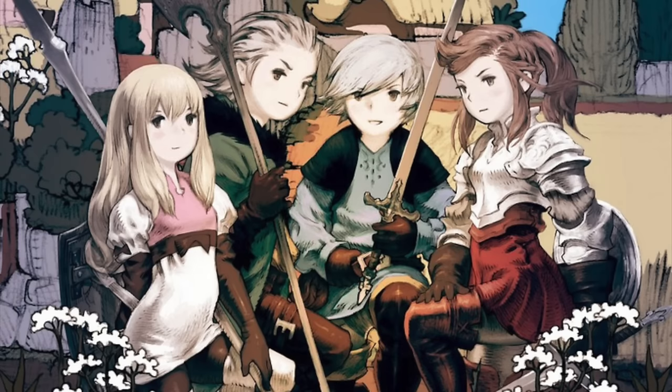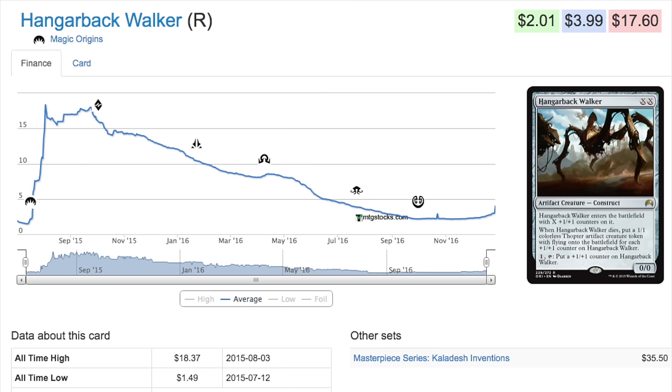I would urge you not to pick them up as an MTG finance or investment move — I would just say if you wanted to play in Frontier, now is the time to get into the format. Hanger Back Walker is an interesting one; it's definitely a card that can be played in multiple decks and it has been going up in price. Looking at its price chart today it's four dollars, but when it rotated out it was as low as two dollars or less, so it has doubled in price since the new Frontier format.